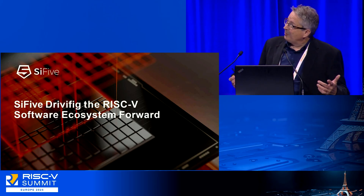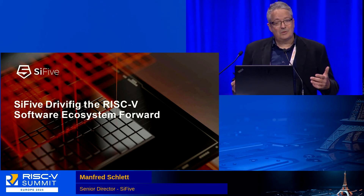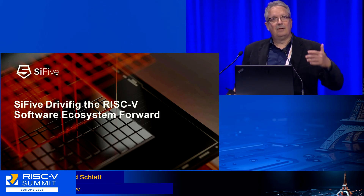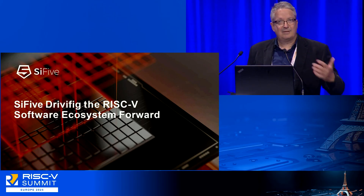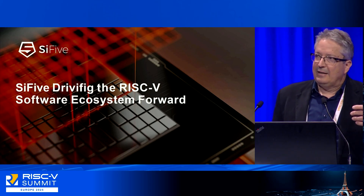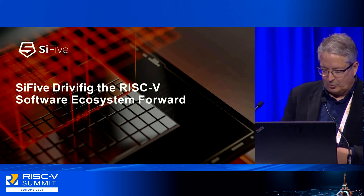But today I want to talk about the ecosystem. SiFive is very active in enabling customers to drive the ecosystem to the next level. We all know that the CPU core IP is just one element — the very important aspect is the ecosystem and how to drive it forward.